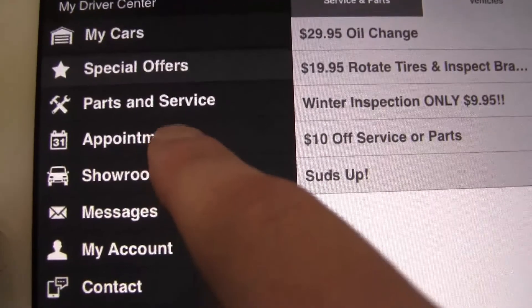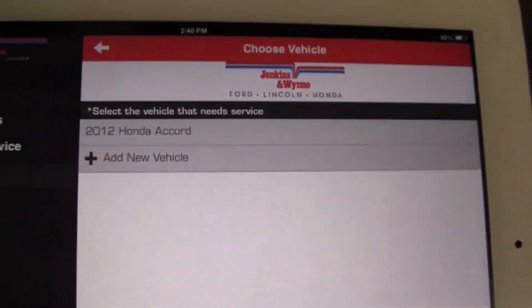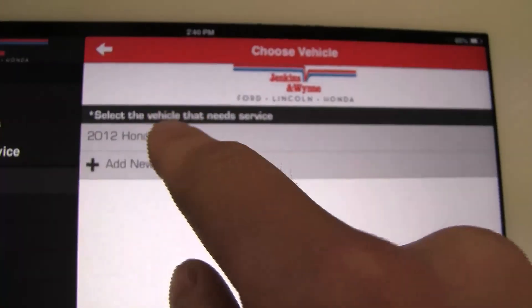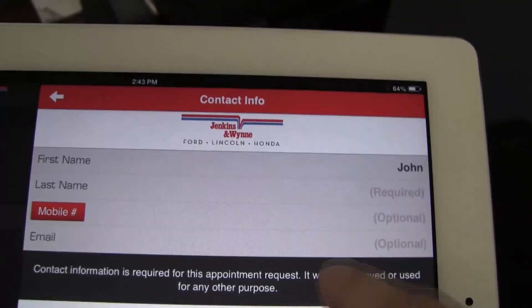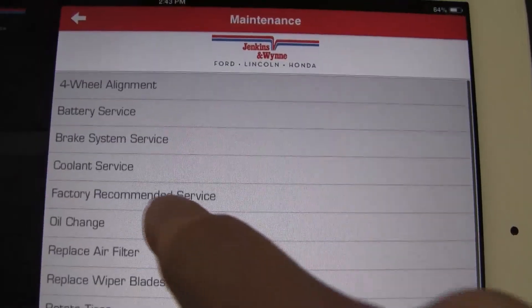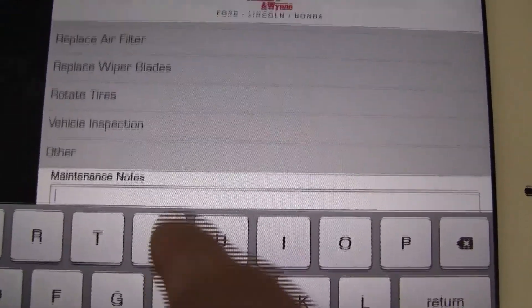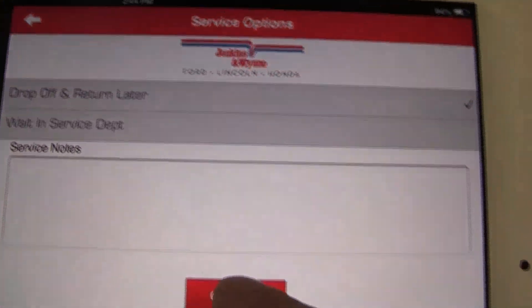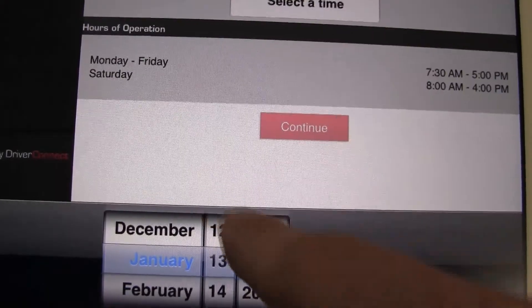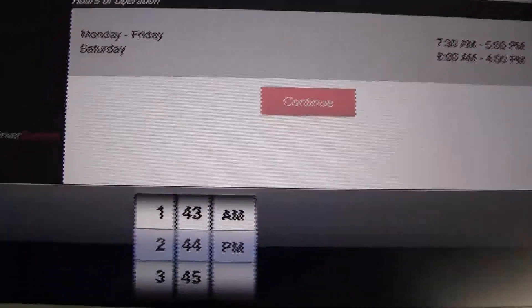Say today you want to set an appointment for your vehicle tomorrow. After you've downloaded the app, you can go to the appointment link — it's a button away. You just type in the year, make, and model of your vehicle, or if you have your VIN number, you can just attach that. While you're setting that appointment, you can decide if you need a shuttle ride, or if you're going to wait in the waiting room, or if you need to discuss transportation options.